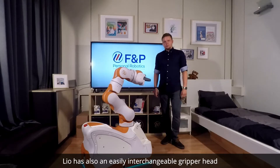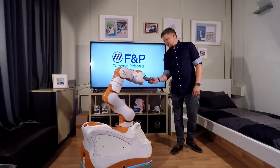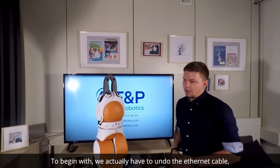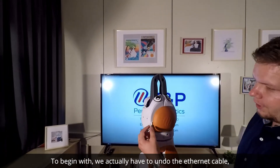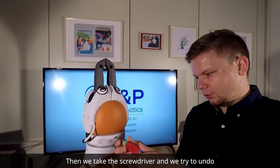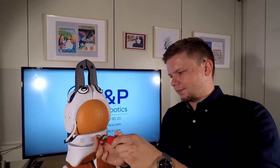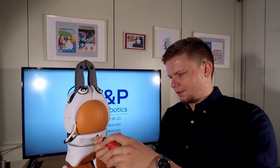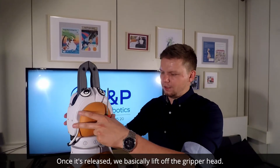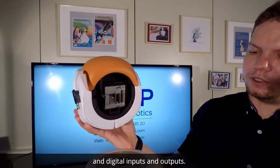LEO also has an easily interchangeable gripper head where you only have to undo one screw. First, we put LEO in the upright position. We undo the ethernet cable connecting the camera — simply unplug it. Then we take the screwdriver and undo the connector screw holding the gripper. Once released, we lift off the gripper head. Here we can also see all the connectors for the power and digital inputs and outputs.